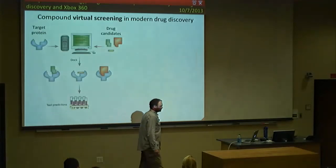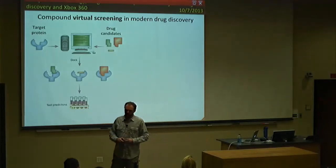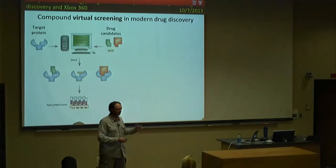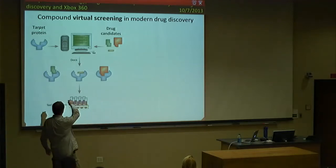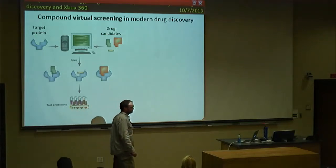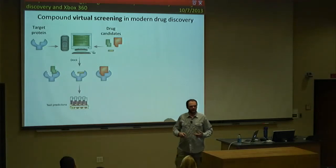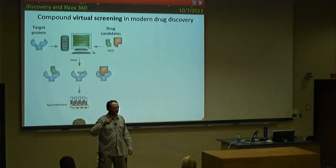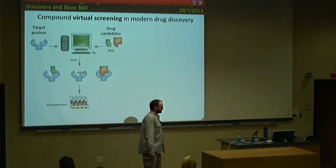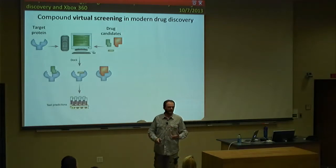We'll start with molecular modeling — computational biology — and this is my part. We'll be using something called virtual screening. In a real lab you can do experimental screening, which is very expensive, but here we do virtual screening. You have your target protein, some drug candidates you want to test, and a computer. Using the computer you do molecular docking — you take all those compounds and try to dock them to your target protein to see how well they fit inside the active site. If you find something that fits really well, you take it to experiment. This speeds up everything and dramatically reduces cost.